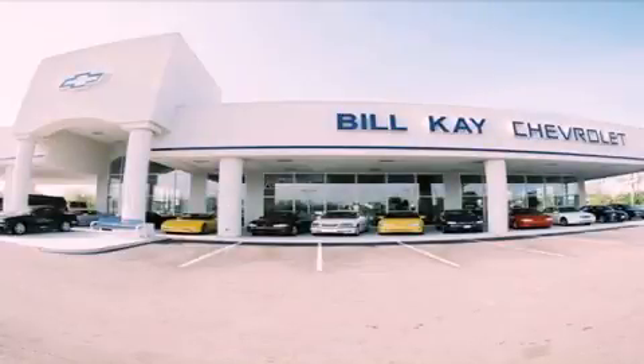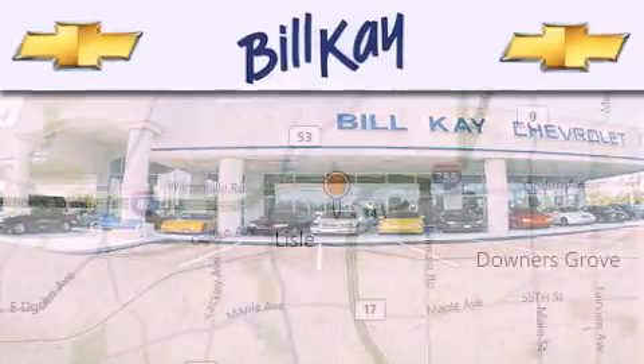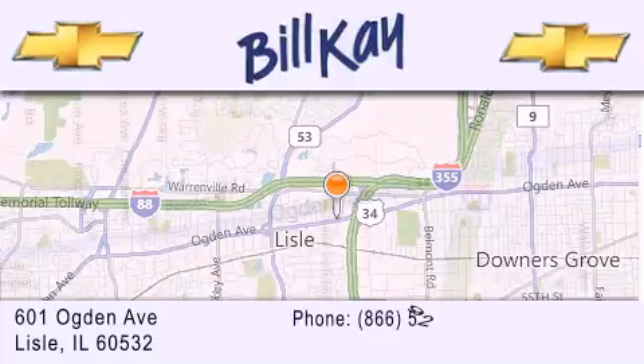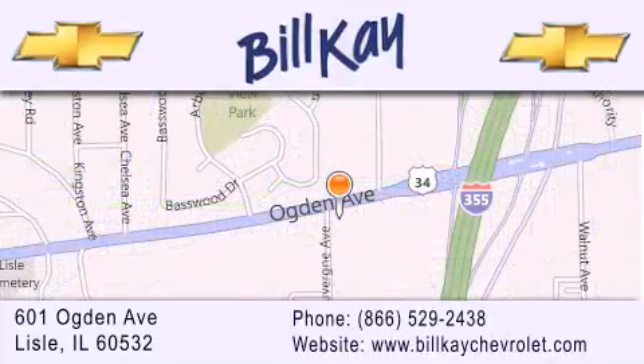Thank you for considering Bill K's Chevrolet in Lisle for your next new or pre-owned vehicle. We are conveniently located at 601 Ogden Avenue in Lisle. Our goal is to help you find the perfect car at the best price possible. Thank you for the opportunity to serve you.